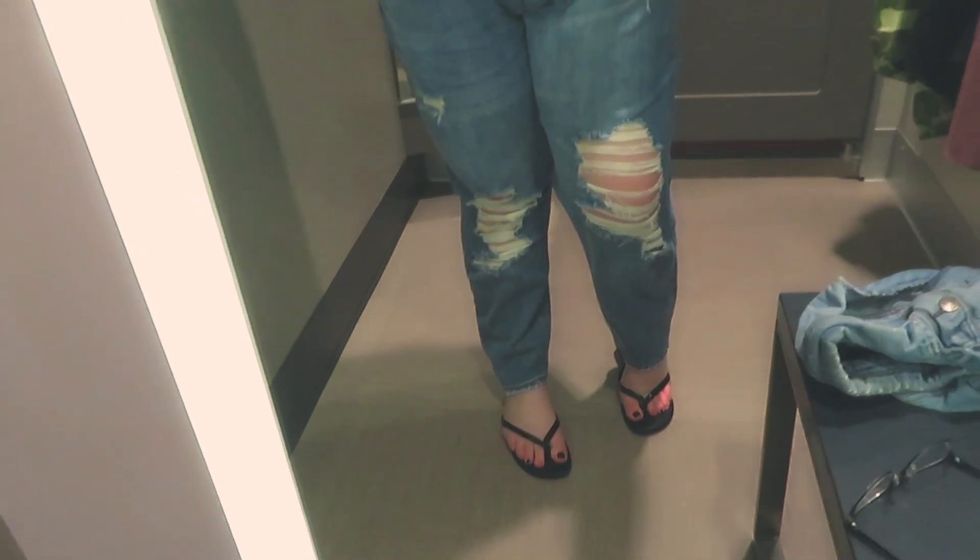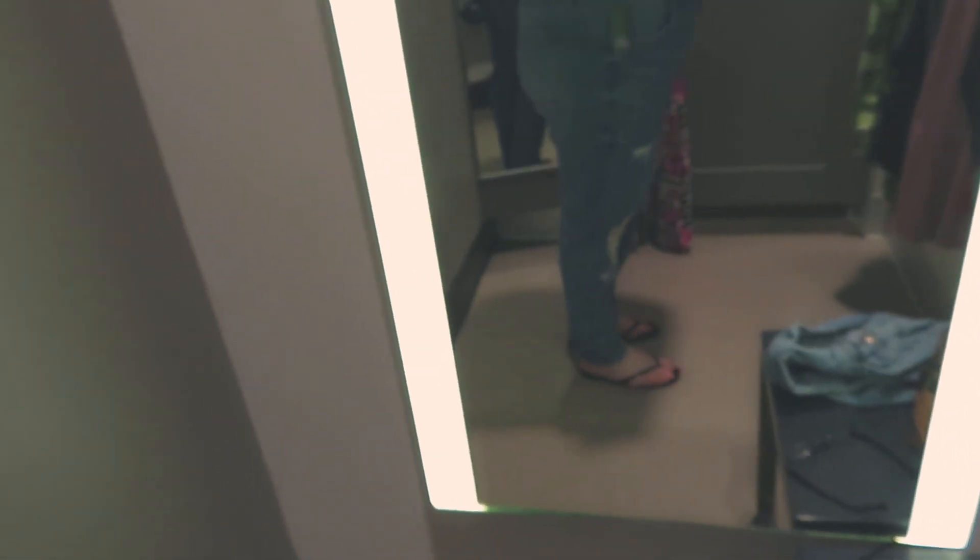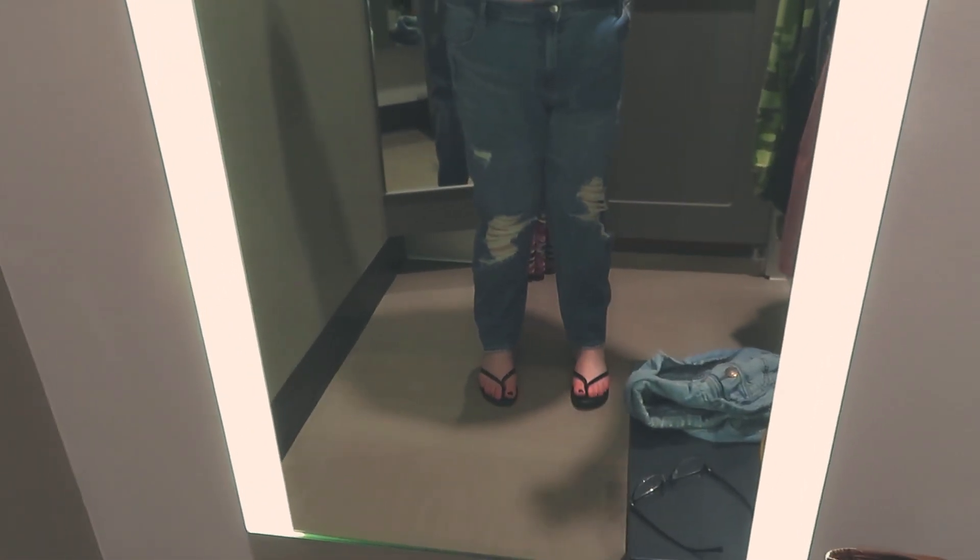I tried these jeans on in a size 18 and they fit fine, but definitely felt a little lower quality than Torrid — that's what I compare all jeans to. They didn't fit as well as Torrid, so I wouldn't start getting my jeans from Target. If you're maybe not an apple shape they might work for you, but as an apple shape, jeans are so much harder to find. A lot of jeans aren't made for apple shapes — they're made more for pear or hourglass shapes, and the fit just looks off.